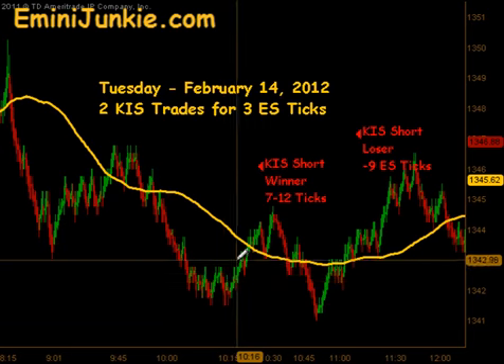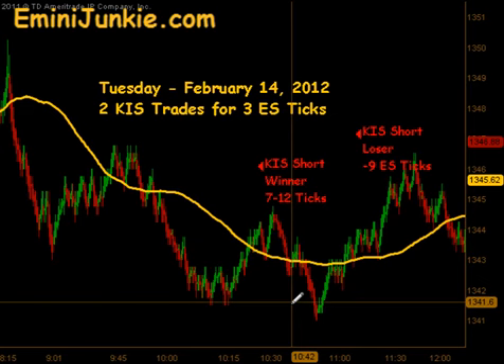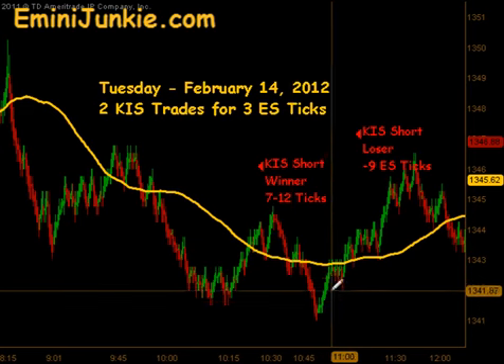We did get another reset and there was a signal to get short. This one did go to target — 7 to 12 ticks to the downside — and as the market came back up for a third time,